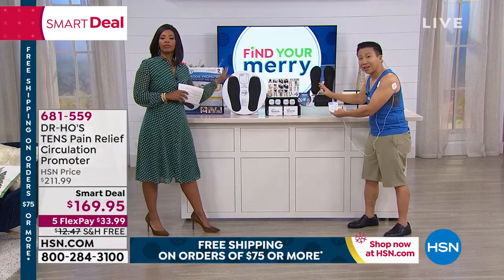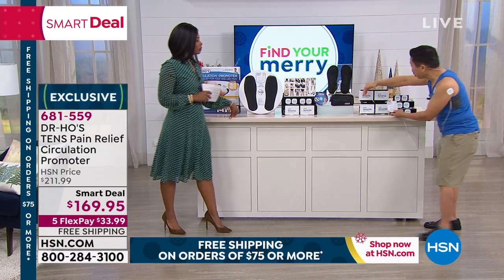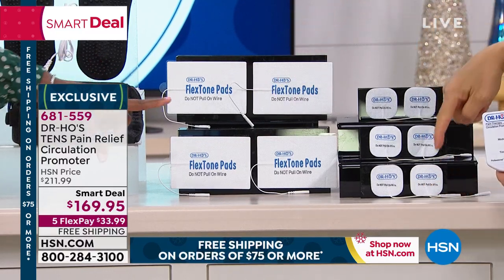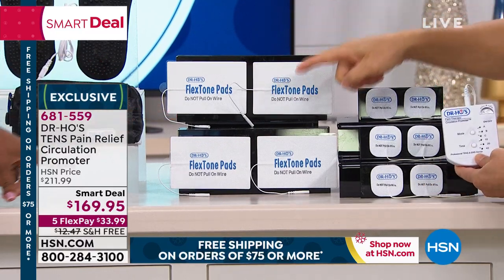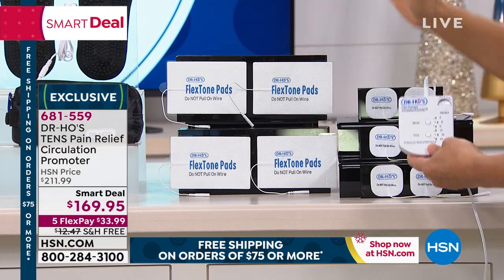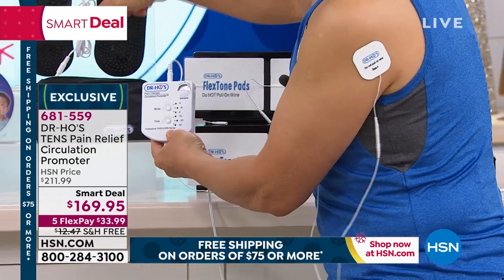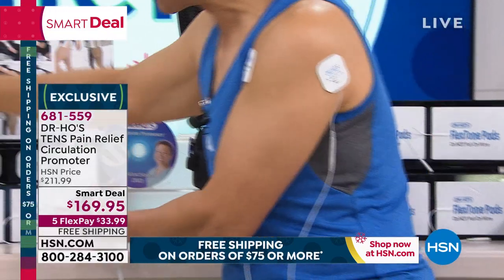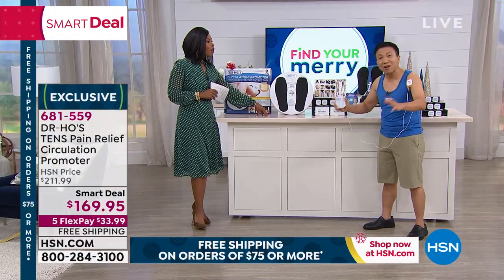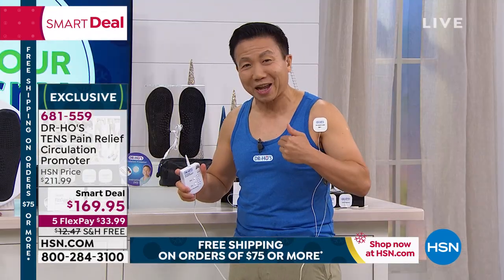Normally we sell this on our own website for $240. Today only on HSN, we're going to include all these extra pads — two more pairs of the big pads and three more pairs of the regular-sized pads. The pads are reusable at least 50 times, so you gain over 500 treatments with the body pads alone. The portable foot relief pads and the circulation promoter don't need to be replaced, meaning thousands of treatments for years to come — for the cost of just two visits to my clinic.